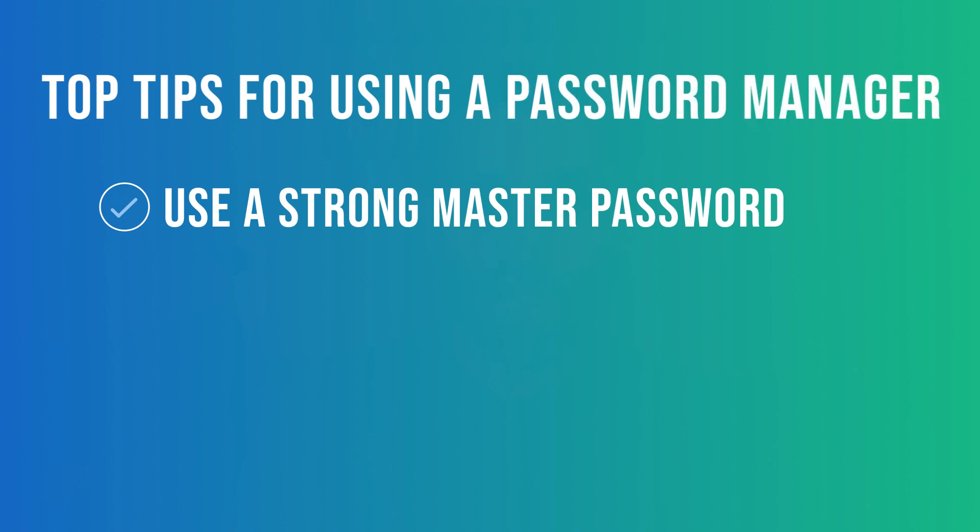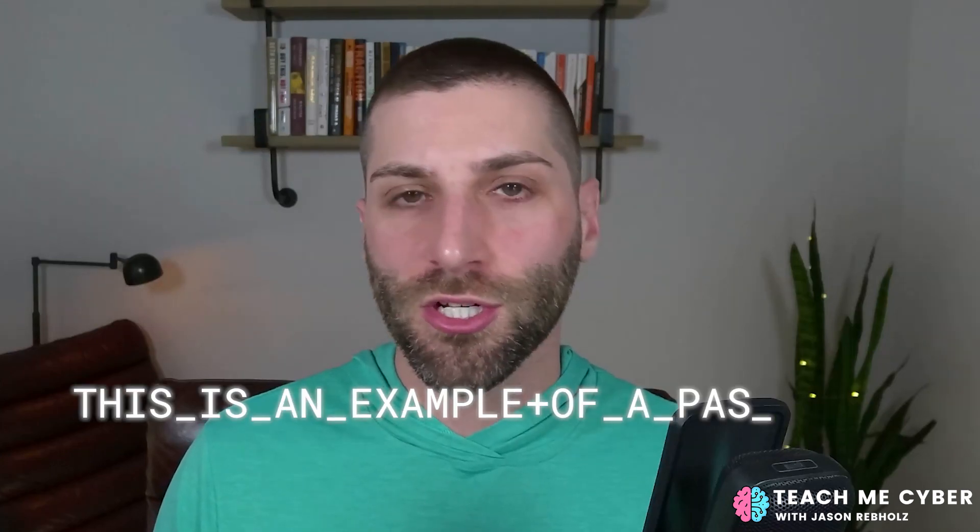I promised you the top tips for using a password manager, and here we are. First and foremost, make sure you are using a strong master password — this is critical to ensuring nobody can get into your password vault. Make sure it is unique and not used anywhere else. Standard practice now is to use a long passphrase, which is just a series of words and characters that gives you length but is easier to remember.